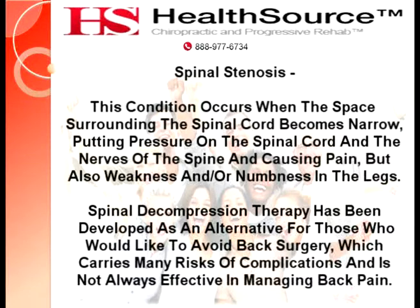Spinal decompression therapy has been developed as an alternative for those who would like to avoid back surgery, which carries many risks of complications and is not always effective in managing back pain.